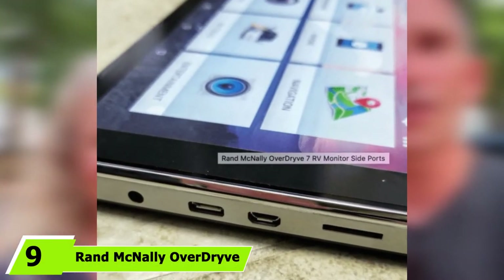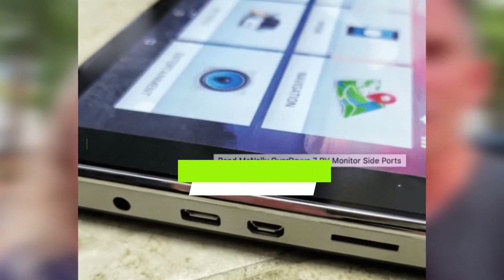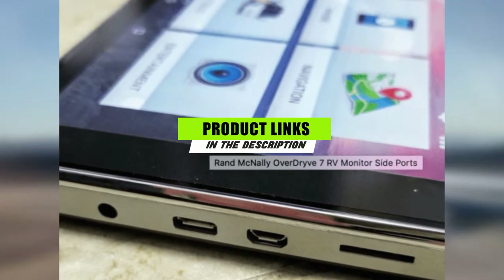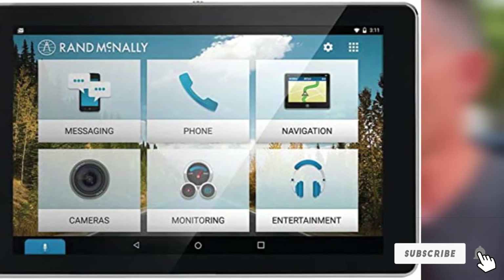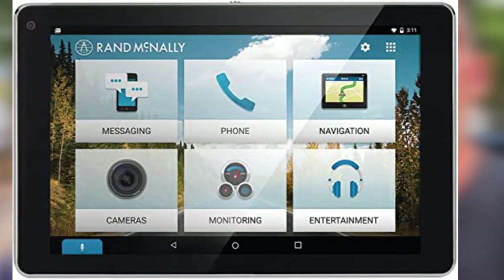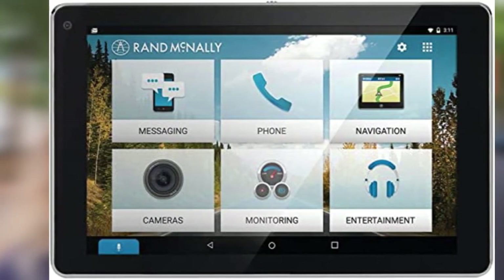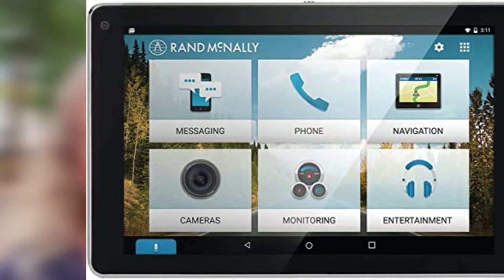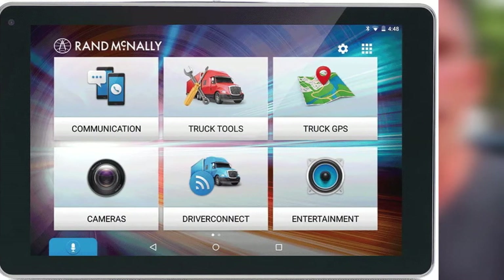At number nine is the Rand McNally OverDrive 7 RV. Being an all-inclusive model, it proves to be a great companion for regular RVers. Incorporating a wide range of voice-enabled features, the Rand McNally GPS lets people do many things hands-free — call, text, and use Siri. Owners of recreational vehicles can also stream music, movies, and podcasts via Bluetooth.